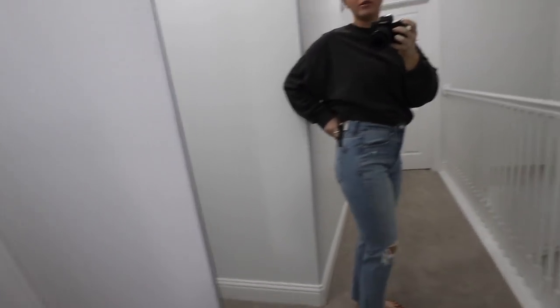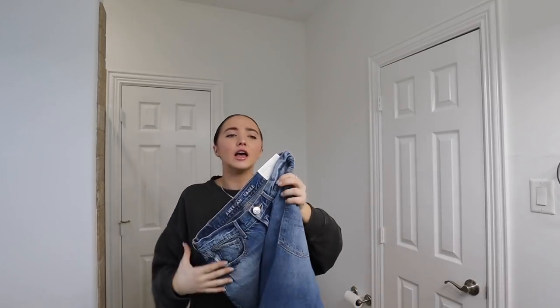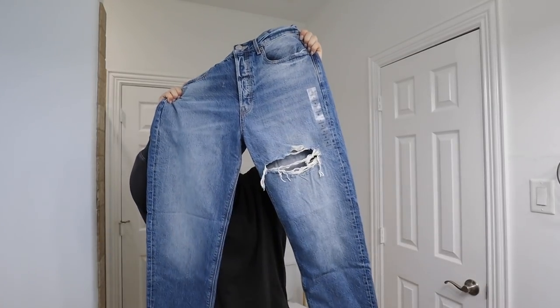I like the wash too. These are really, really cute. I'm definitely going to need to get a lot of use out of these. And this one is the 90s boyfriend, which I love because I love the cut.